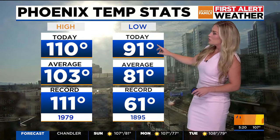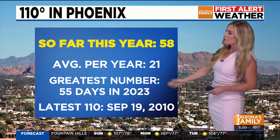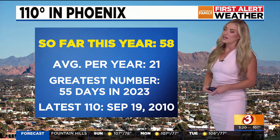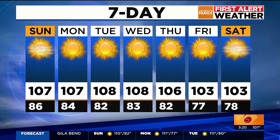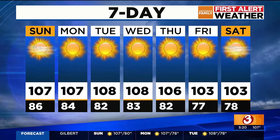We had 110 today — another 110 on the board — just one degree shy of our previous record set back in 1979. This overnight low, we only cooled to 91, which sets a new record for a warm overnight low temperature. We've had 58 days of 110 or higher; the previous greatest number of days was 55 just last year. We have 107 for Sunday and Monday, could get close to 110 on Tuesday and Wednesday, then temps will cool down heading into next weekend.